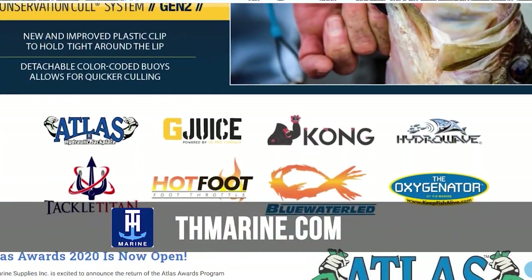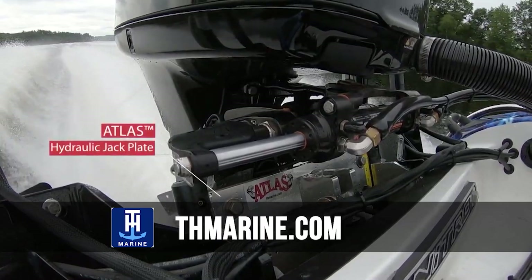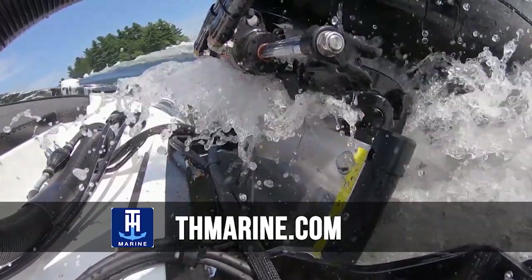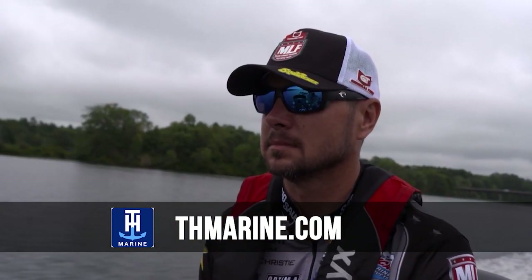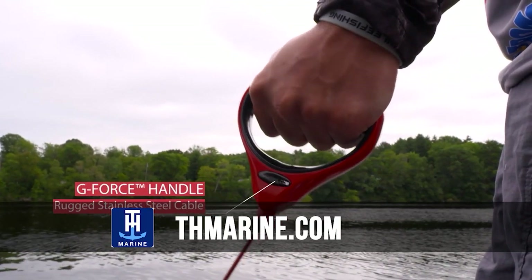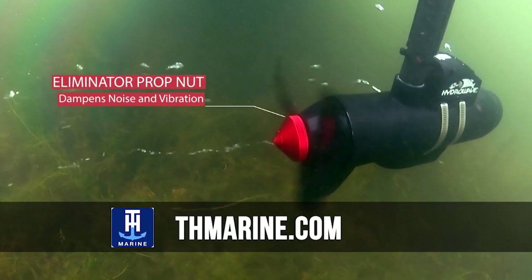Welcome to this week's Tennessee, Mississippi, and Alabama Fishing Report. This week's report is brought to you by TH Marine — one of my favorite companies in the fishing and boating space. They make products that make my life better, my life easier, my boating more enjoyable, and especially my fishing. Go over to THMarine.com and check out their product line — you'll thank me later.